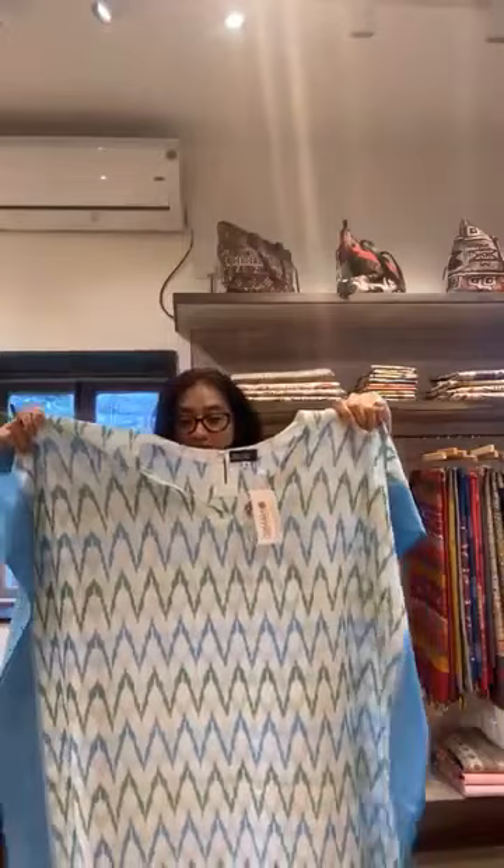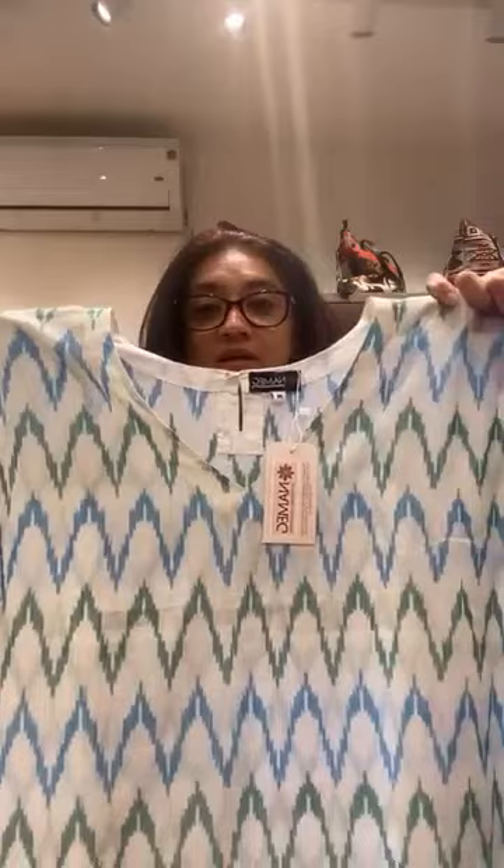This is another one. This is a blue and green color with zig-zag lines woven in it. This is how the side will look, and this is how the bottom is. The price is the same — 2450.